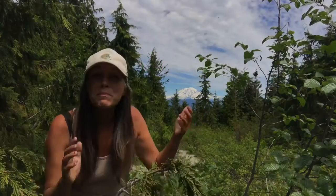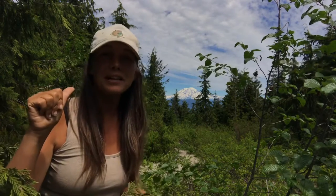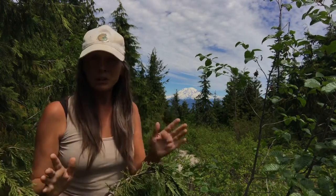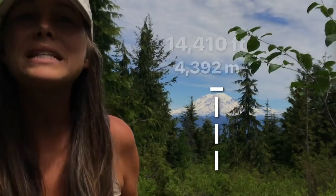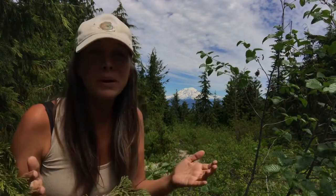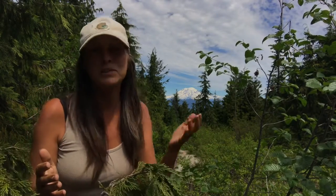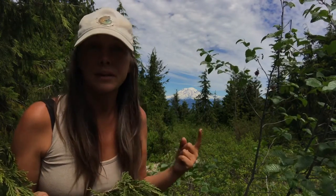And there it is — Mount Rainier. Welcome back to Let's Go Geo, everyone. As usual, I'm your field guide Heather, and today we are exploring a U.S. volcano. Mount Rainier is over 14,400 feet tall, making it nearly the size of the tallest mountain in the contiguous U.S., which is Mount Whitney.